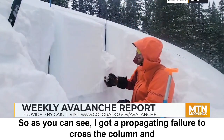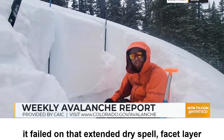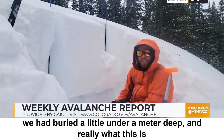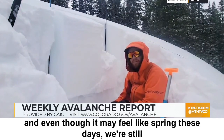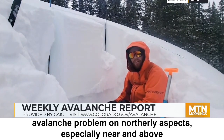I got a propagating failure across the column, and it failed on that extended dry spell facet layer buried a little under a meter deep. What this is showing us is that even after that warm period, and even though it may feel like spring these days, we're still dealing with a persistent slab avalanche problem on northerly aspects.